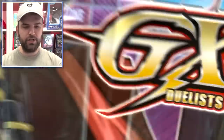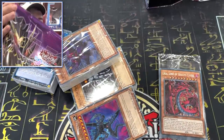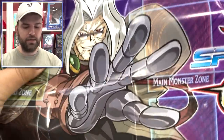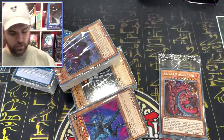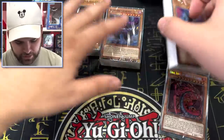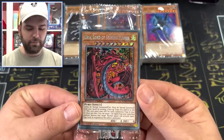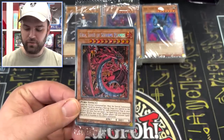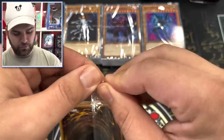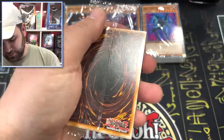Every secret package, you are guaranteed the beautiful Sacred Beasts. In the first one here, we got Uria, Hamon, and Raviel. That's pretty good. And we have Ill Blud — look at that, Ill Blud has arrived as a secret. That is actually gorgeous. Konami, these big prints are fantastic.